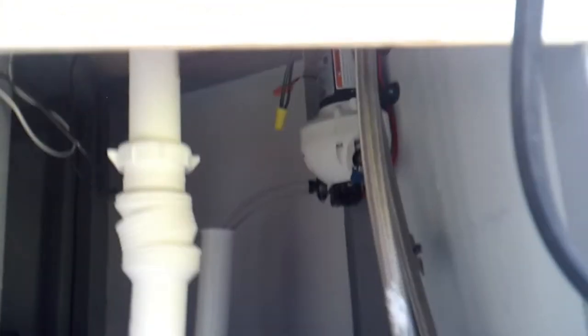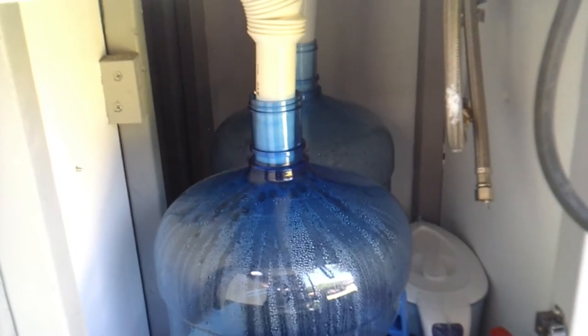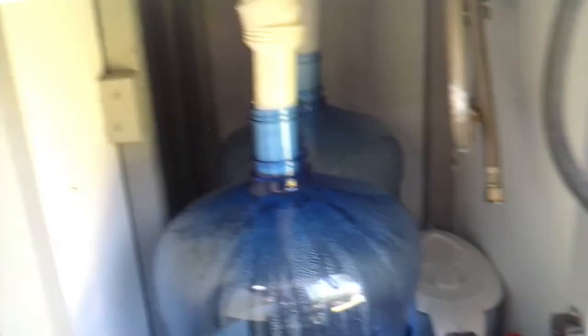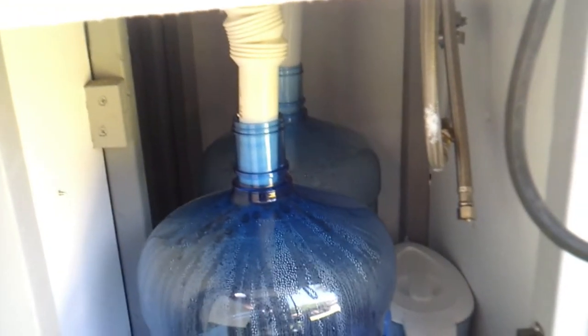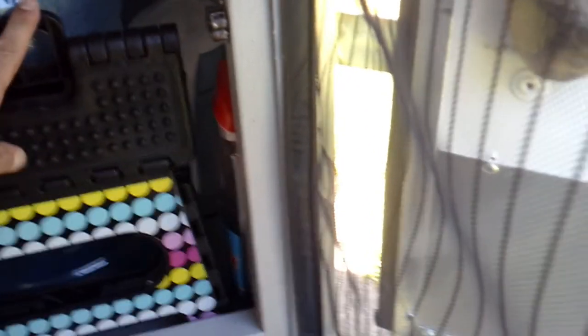This is my water system — it runs off a SureFlow pump. One five-gallon bucket is the supply, and one is the gray water, which I can just dump anywhere because it's not poo water — it's just water I use for cooking or cleaning dishes. I'll mostly be doing paper plates, so I'll mainly just clean a pot or pan. I put a little flex piece in there which makes it much easier to pull the whole thing in and out.